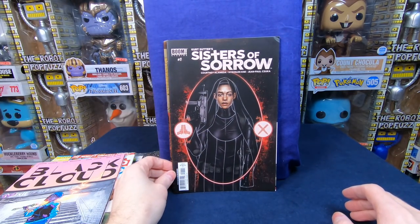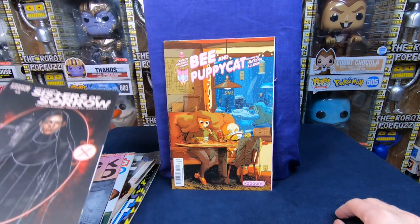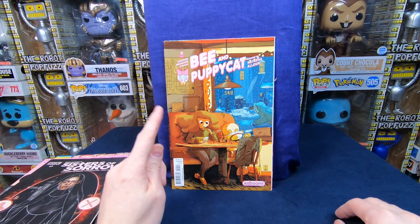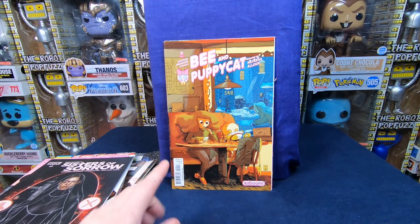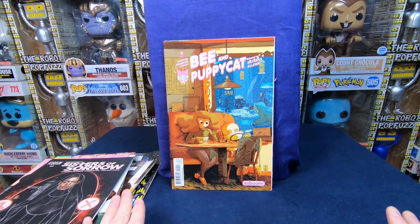We have Sisters of Sorrow number one — the Boom Studios comic book. I'm not sure if it's worth anything, but I thought that was kind of cool. But this is the main reason why I bought the comic books: we have the Cover B of Bee and Puppycat number one. This one definitely has some value. Looking on eBay, I see some going for $15 to $20, so this comic book alone is worth more than I paid for everything else.